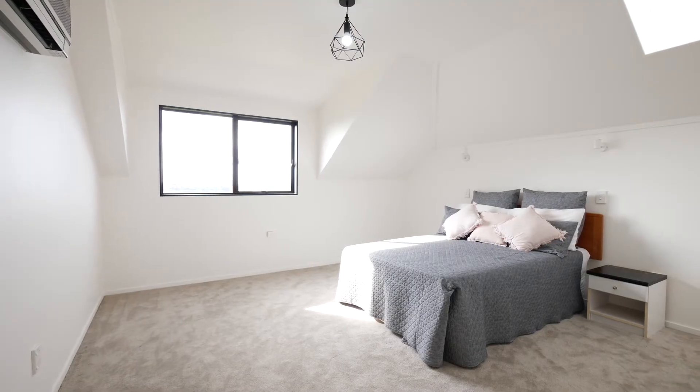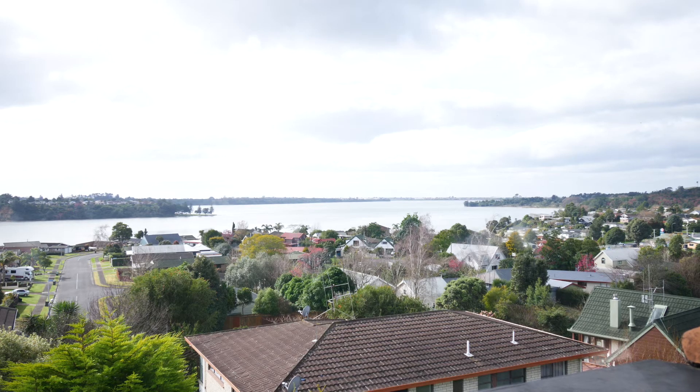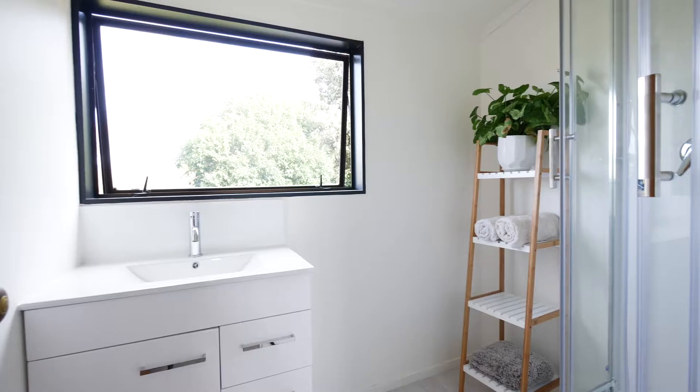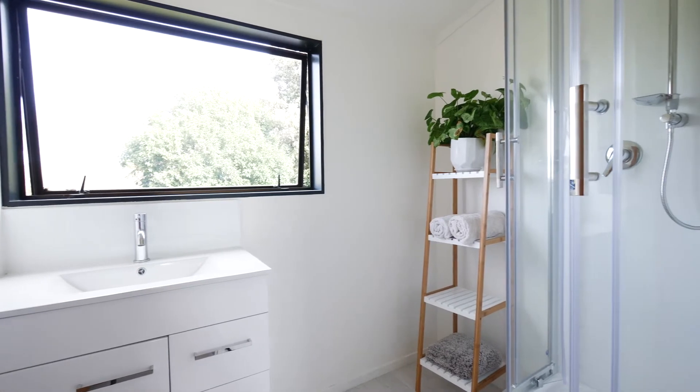The upstairs level is a luxury parents' retreat with a large master bedroom, of course incredible views, a skylight, a separate bathroom and toilet. It truly is the definition of privacy.